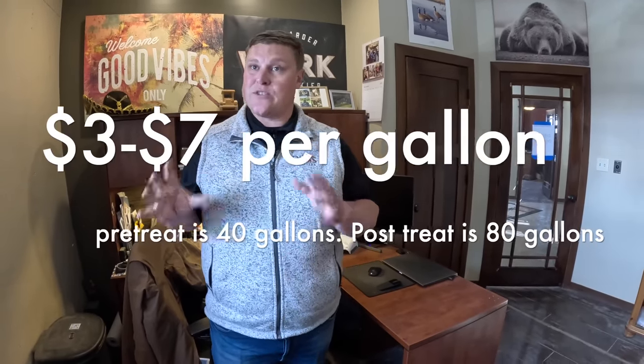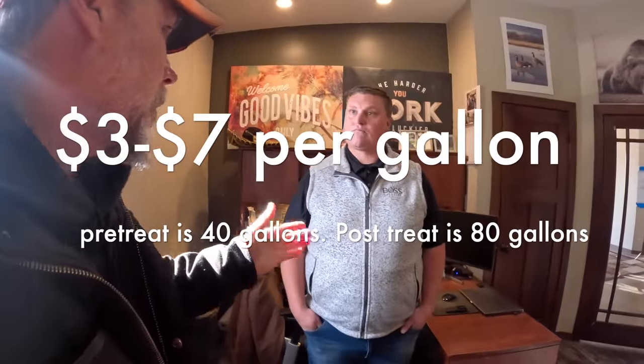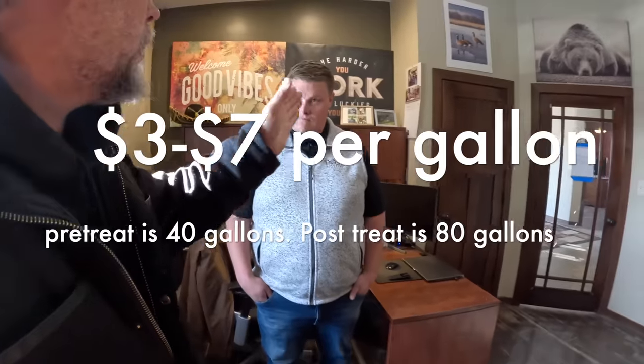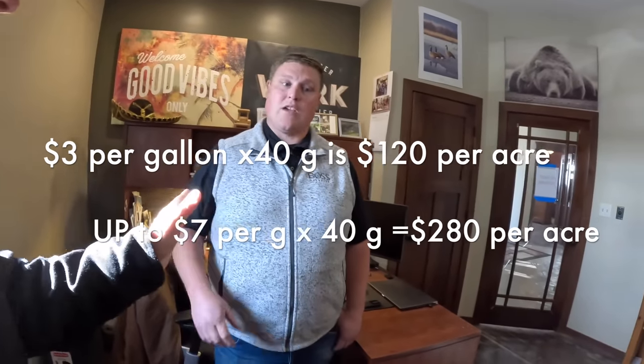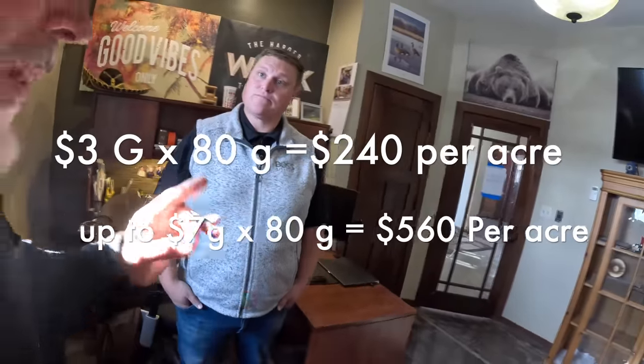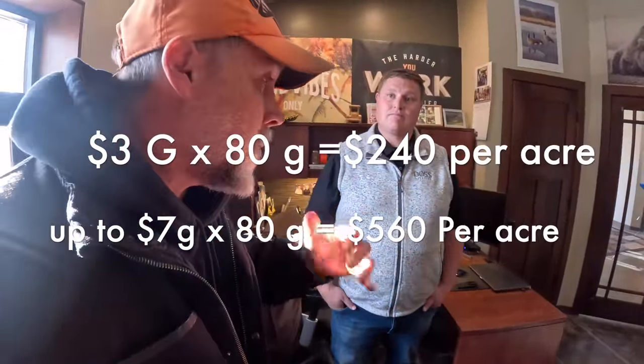Large corporations that own real estate don't want long-term damage on their properties — they're actually paying more in long-term infrastructure costs than they're paying their snow contractor to apply the salt. So there's a strong business case to reduce salt as much as possible. To summarize pricing: liquid de-icing is $3 to $7 per gallon applied. Pre-treat at 40 gallons per acre comes to $120 to $280 per acre. Post-treat at 80 gallons per acre runs $240 to $560 per acre. Markets with 30 to 40 events per year can charge on the lower end; fewer-event markets with the same overhead must charge more.